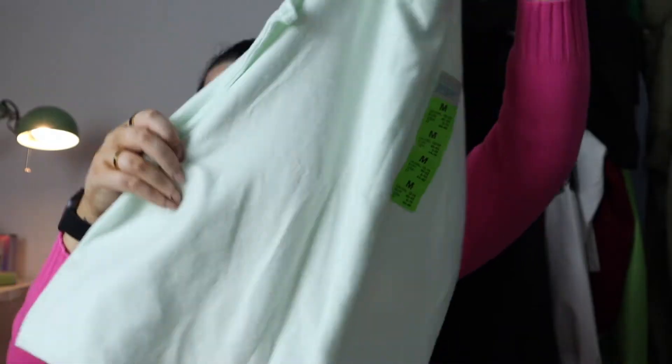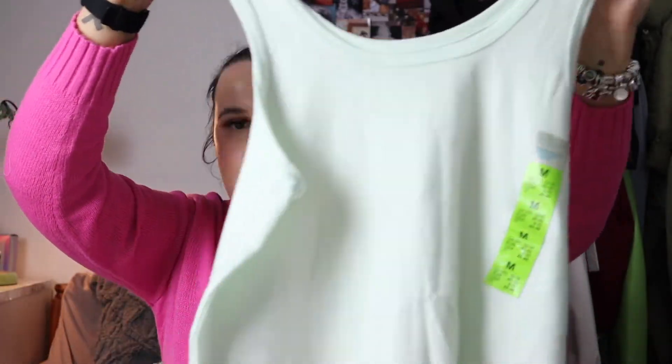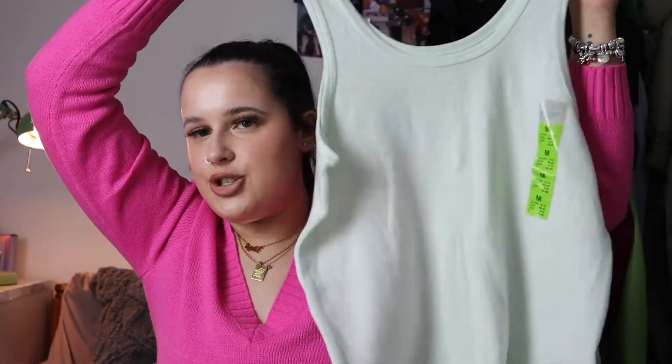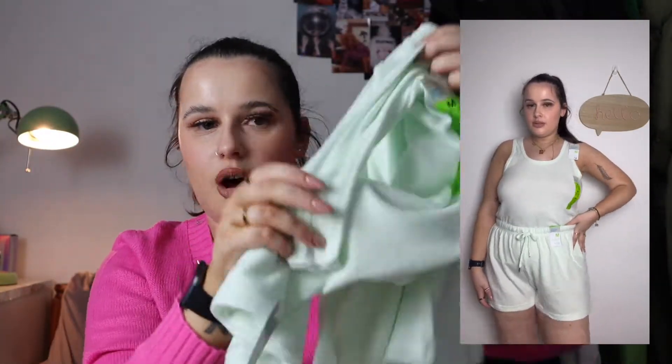Primark have brought out these cute little sets and these are perfect. From the pajama section I got this little vest top - this was £4 and it comes in other colors but I loved the turquoise, it's just so different. I got it in size medium. The matching shorts were also £4, also in size medium - high rise shorts. You can wear them as a matching set or wear the shorts on their own. This top and short set is just so nice for summer lounging, and you can also wear them to bed - they're multifunctional.